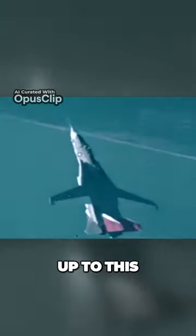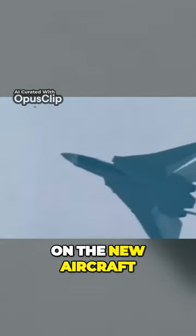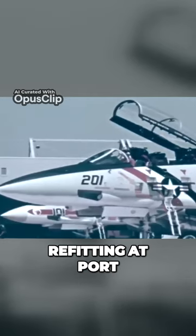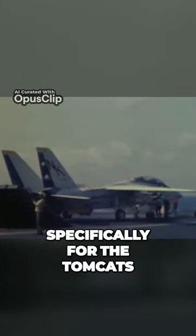In the months leading up to this, F-14 pilots and radar intercept officers had been training on the new aircraft, whilst the Enterprise was momentarily undergoing refitting at port. Among the new modifications were larger, stronger jet blast deflectors specifically for the Tomcats.